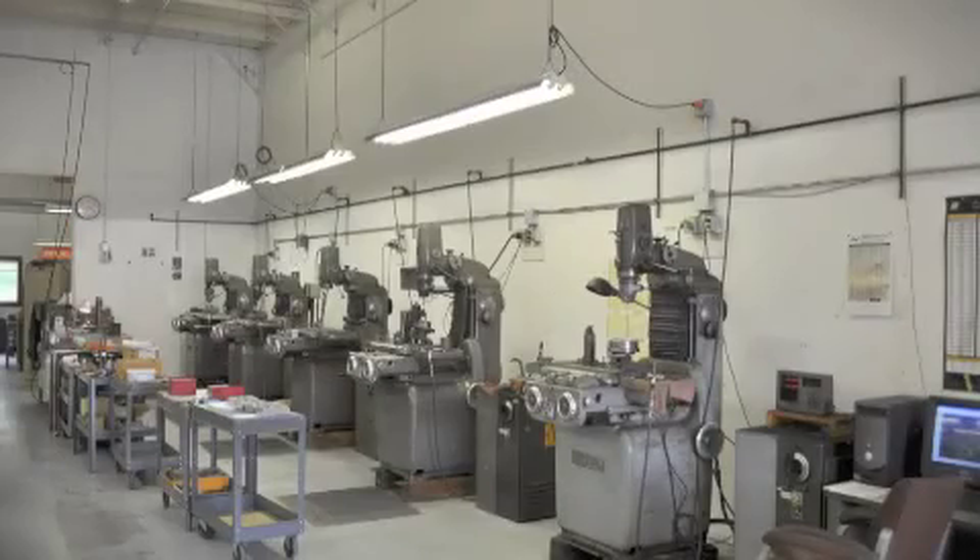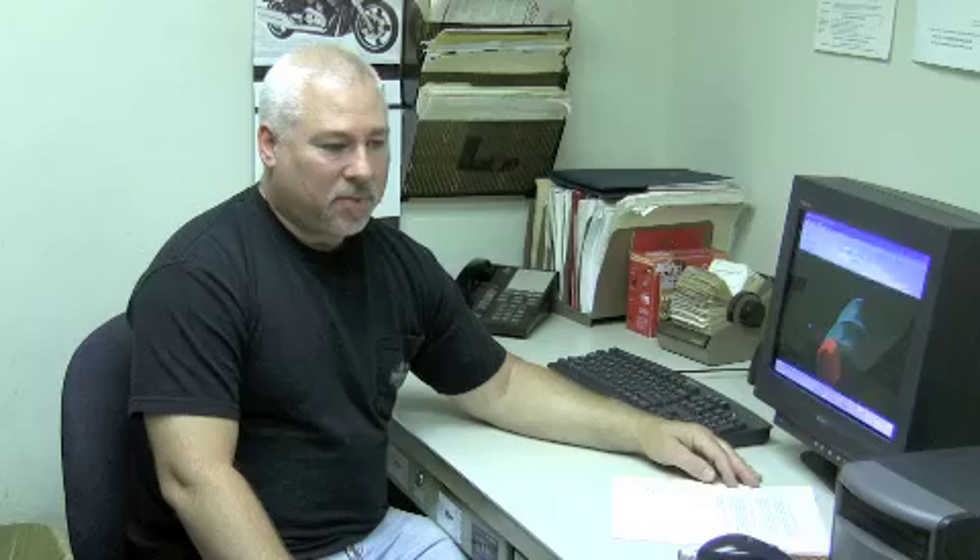Over the years, Mastercam support has been exceptional. With a lot of the mold cavity work that we've had to do — complex shapes — we've always been able to get assistance and answer our questions as soon as we have them.